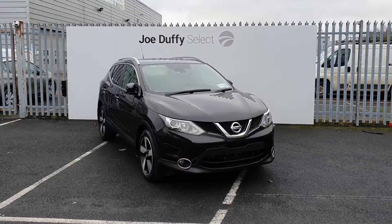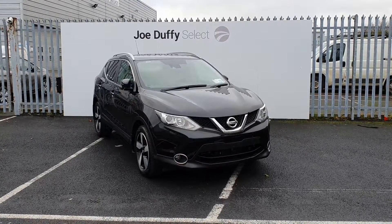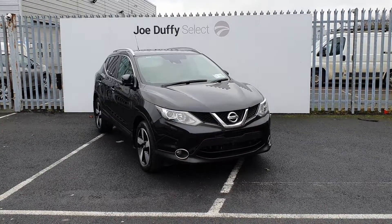Hi, welcome to Joe Duffy's Select North Dublin. Today I'll be showing you around our 2017 commercial Nissan Qashqai.